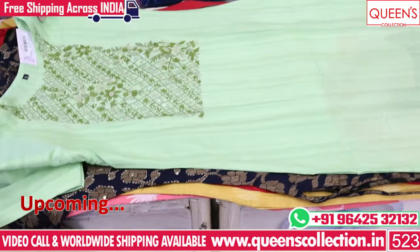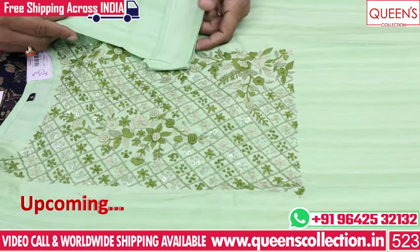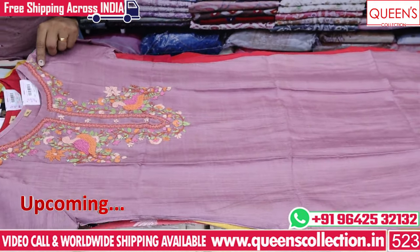Today I am going to take a look at 4 collections. I am going to take a look at casuals, parties, and office varieties.